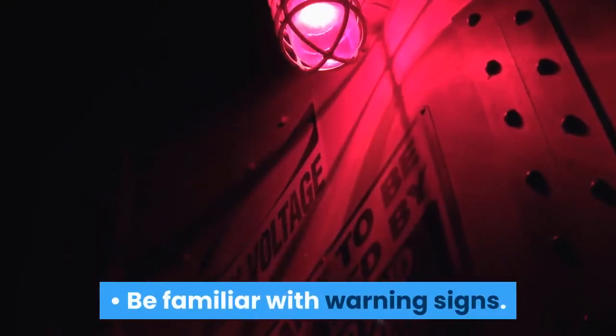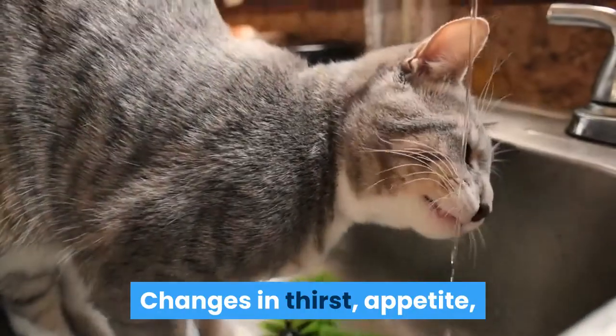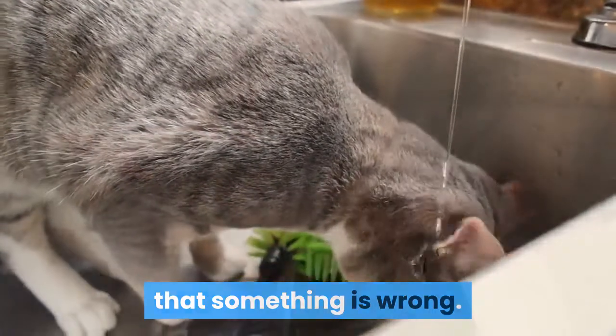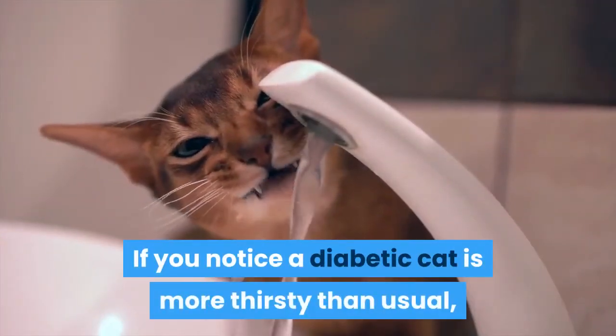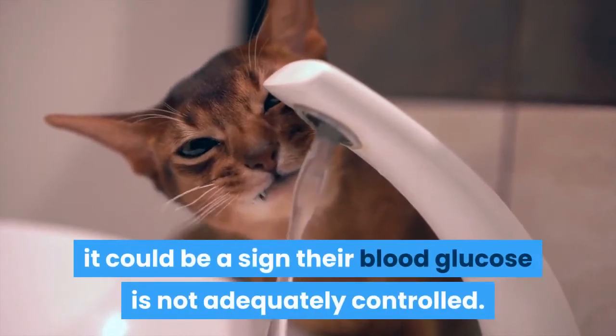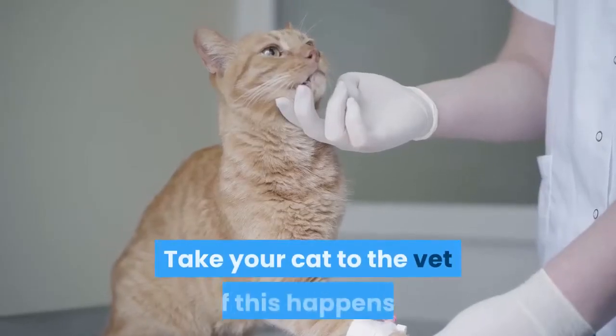Be familiar with warning signs. Changes in thirst, appetite, and the volume of urine the cat produces are all signs that something is wrong. If you notice a diabetic cat is more thirsty than usual, it could be a sign their blood glucose is not adequately controlled. Take your cat to the vet if this happens.